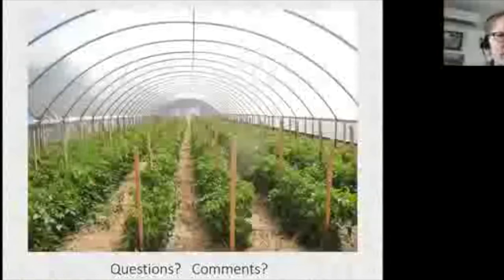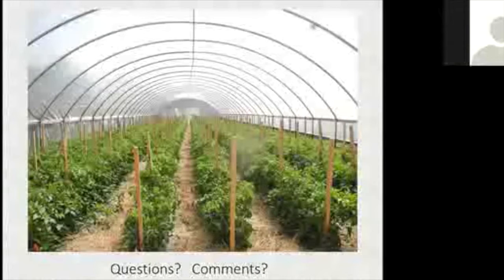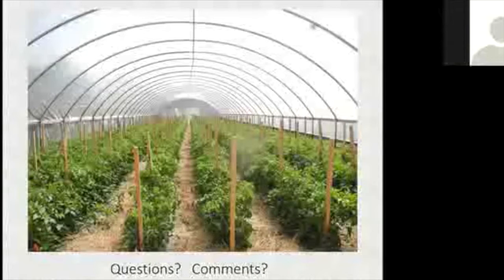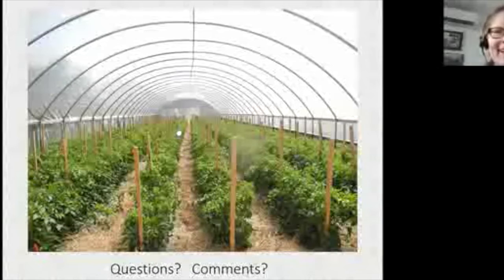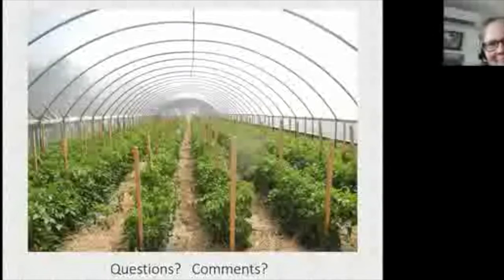It's 12:53. Anyone can unmute or type in the chat for questions. Jen notes that spinach pesto is good too — making lemonade from lemons!